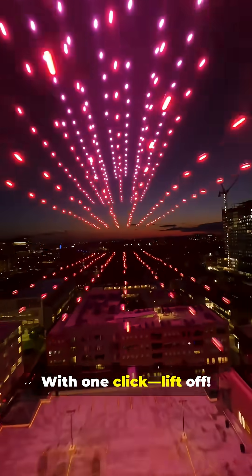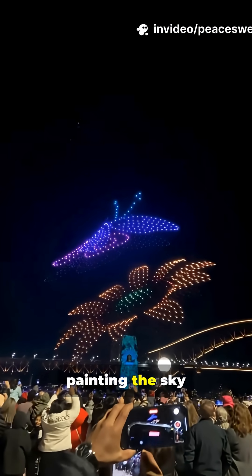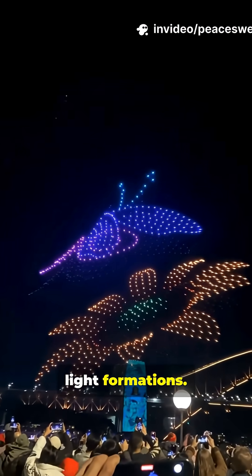With one click, lift off. The drones fly autonomously, painting the sky with perfectly timed light formations.